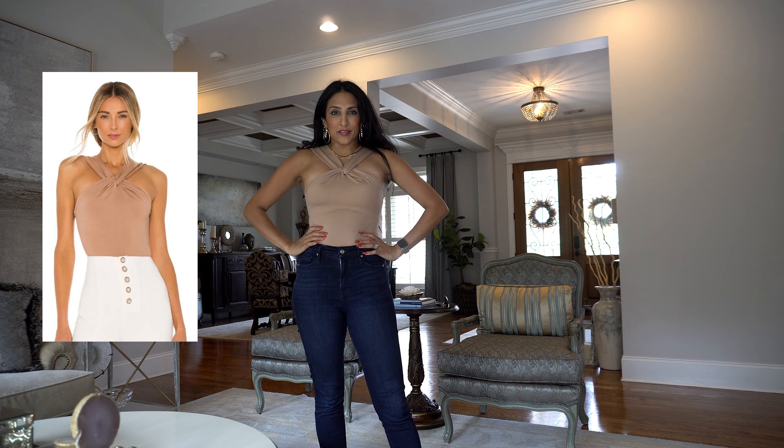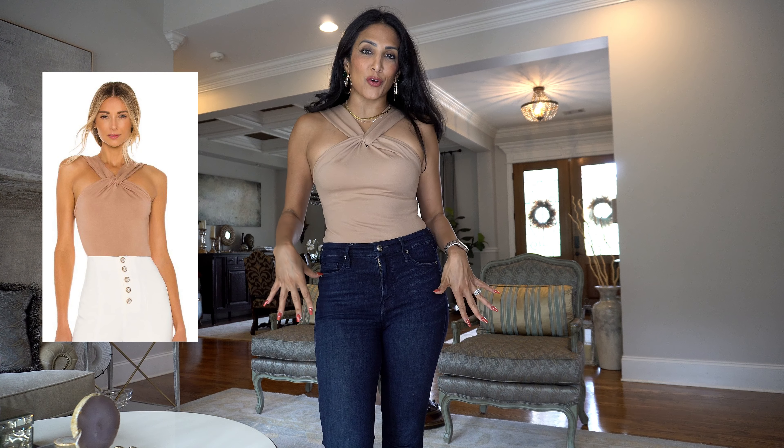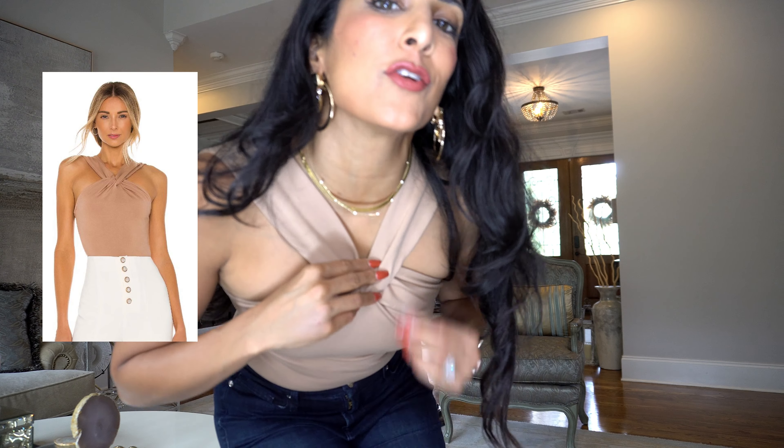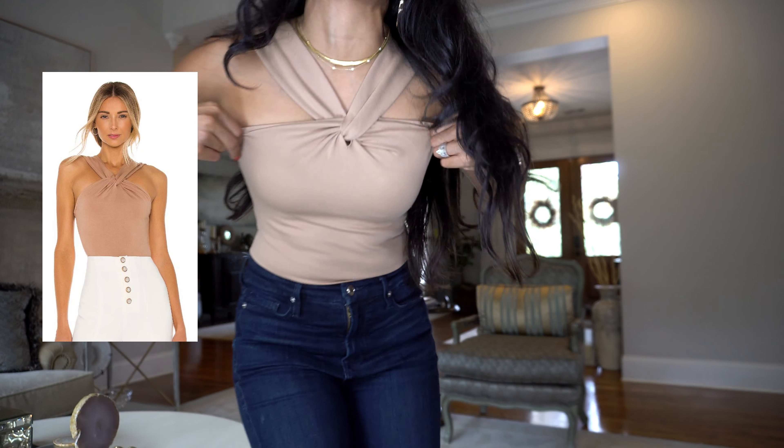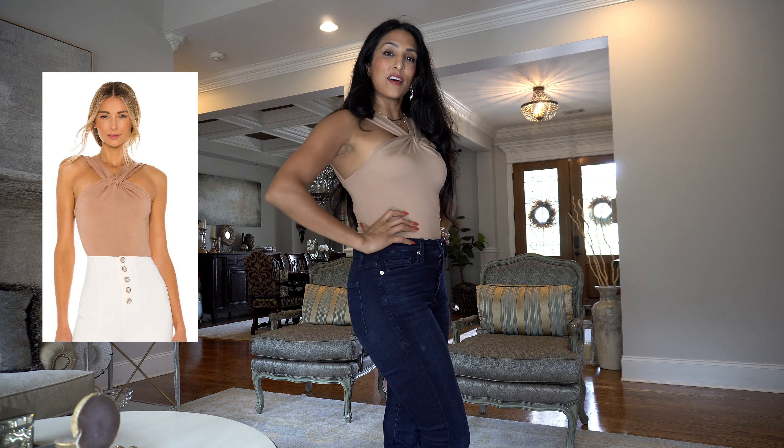First up is this bodysuit from Lovers and Friends. I love the color — these neutral tones are in. It also has a very cute crisscross up here and a very thick fabric, so it holds everything in really good and I love it.